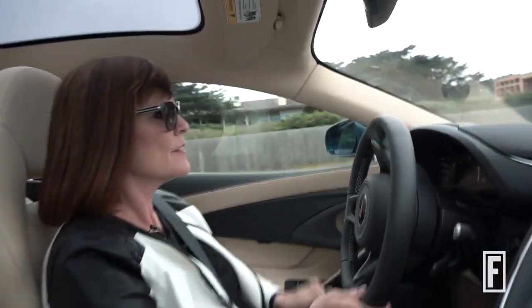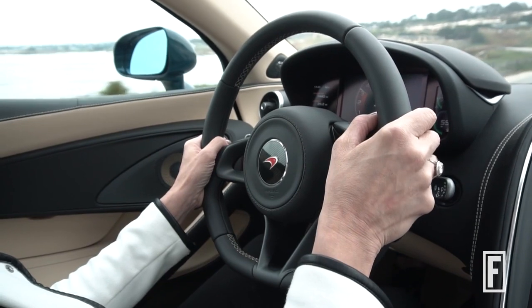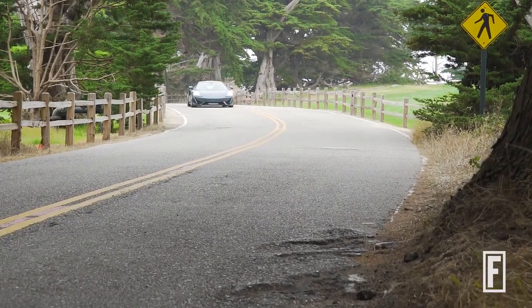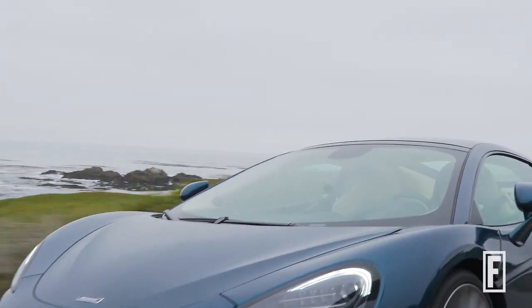The first thing you notice about the 570 GT before you even take off is the front of the car and how it simply falls away. Your forward visibility is perfect. The second thing you notice is how insanely beautifully mechanical the car is. The throttle rolls in smoothly and feels linear, and it has the same sweet seven-speed gearbox that's in the rest of the McLaren lineup.